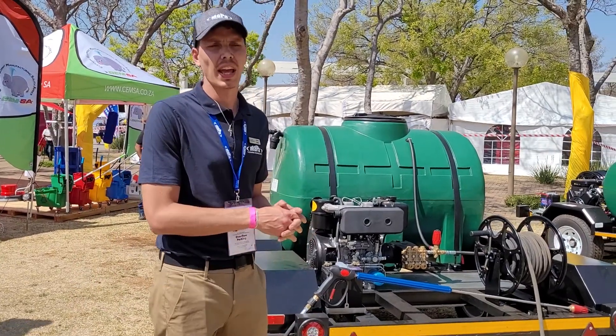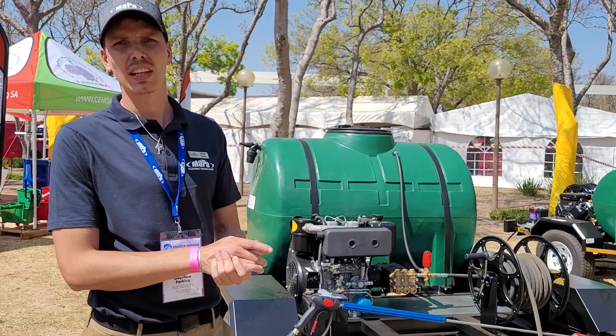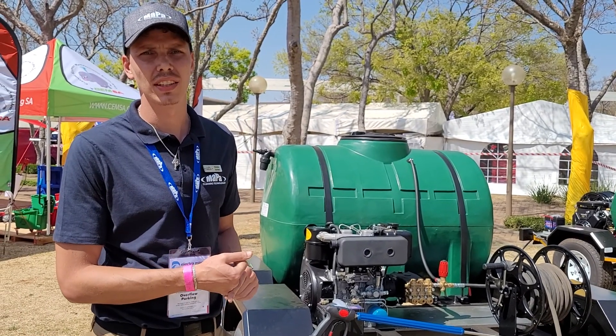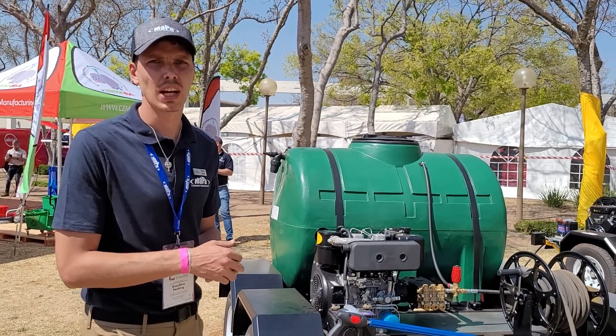Good afternoon, my name is Nick Lau and I work at MAPA Cleaning Technology. I started my career in cleaning equipment manufacturing in South Africa in 2019, in the assembly plant. I'm basically very passionate about cleaning equipment and high-pressure cleaning.